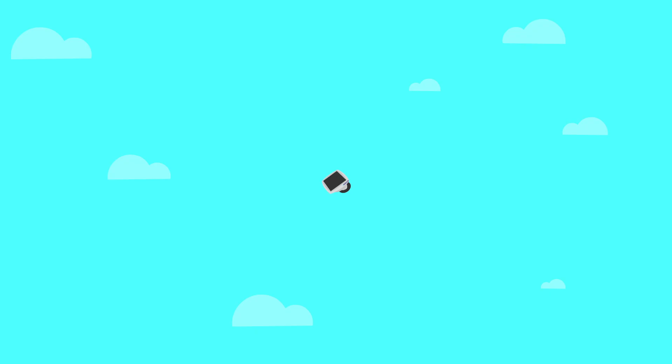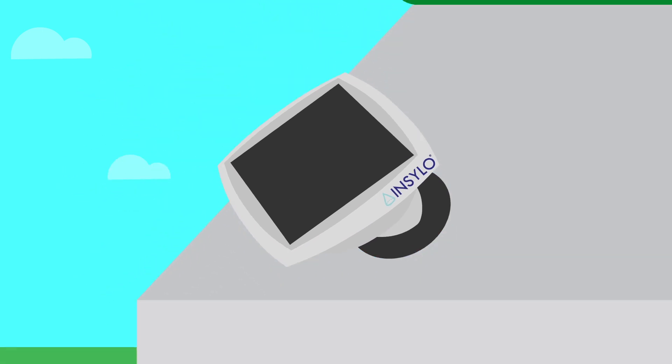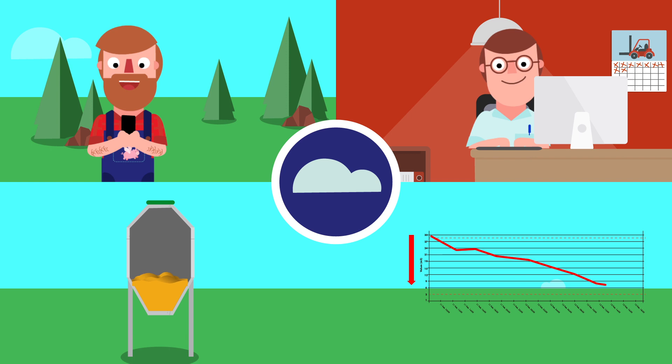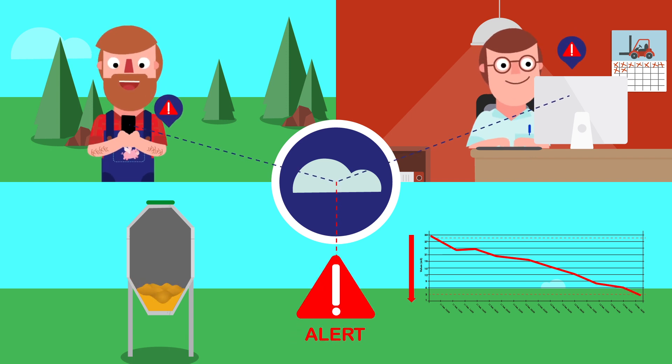But we already know all that. What you maybe don't know is this: InSilo. InSilo is the smart way of monitoring the silos of your farms. This low-cost device takes care of the stock levels by looking inside the silo. InSilo monitors the stock levels and allows farmers and feed suppliers to collaborate through a cloud software platform.